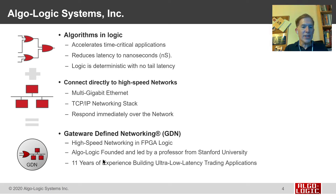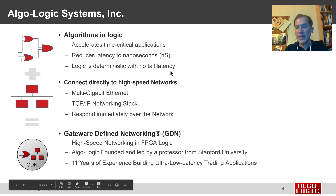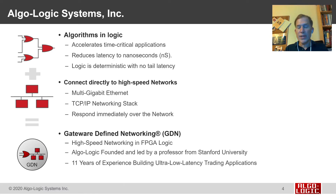Algalogic was founded and is led by me, a professor from Stanford University. Our company now has 11 years of experience building ultra-low-latency trading applications in logic. Our applications have been deployed in global markets and are used by traders every day.